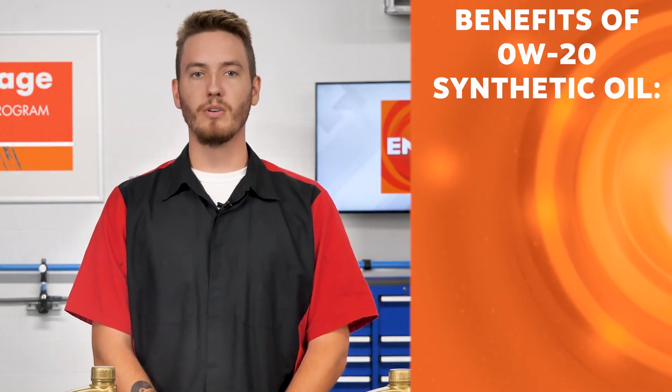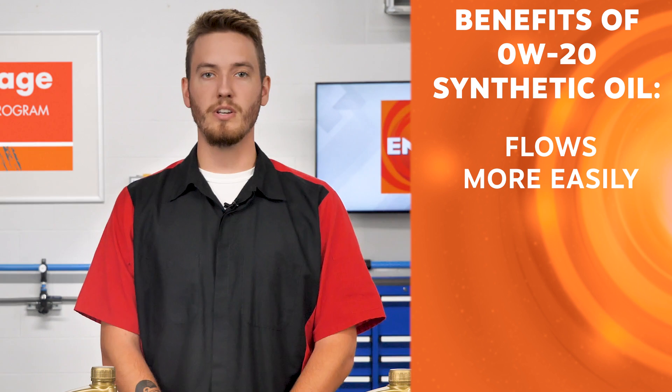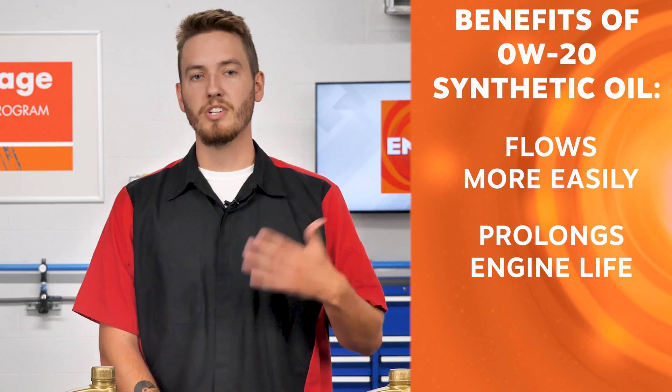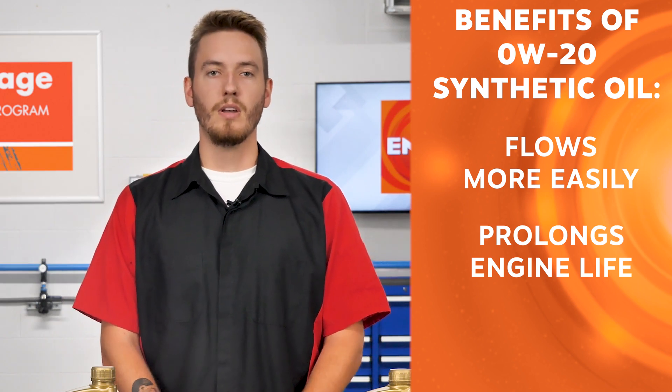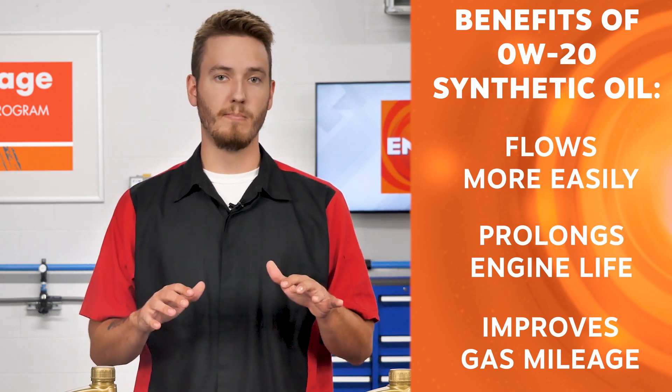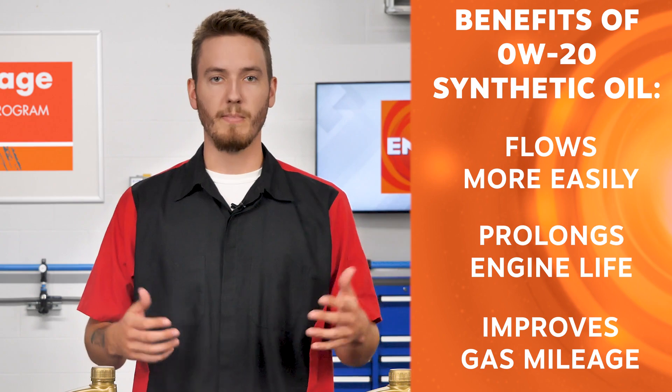0W-20 oil can flow more easily through a vehicle's engine, providing better lubrication and reducing friction between moving parts, which can help prolong an engine's life. Low viscosity oil improves fuel efficiency by reducing the amount of energy needed to pump oil through the engine, resulting in better gas mileage.